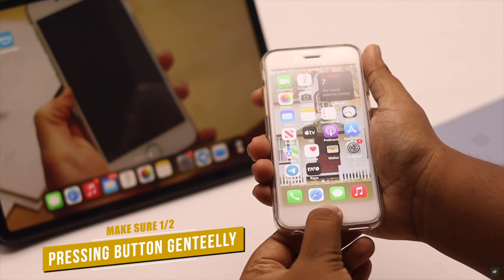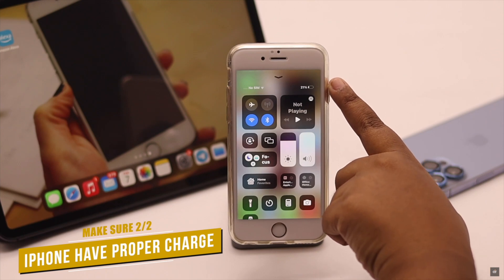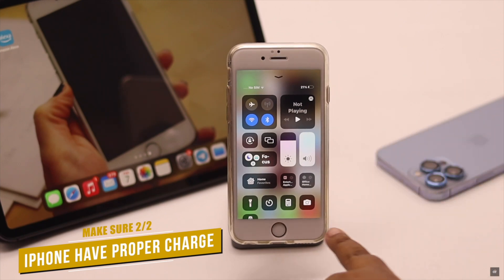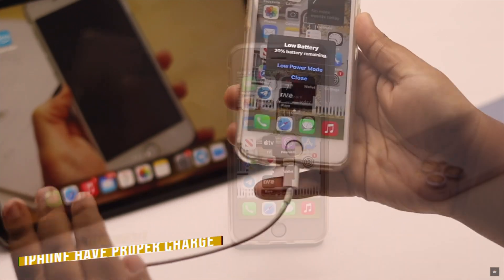Also make sure you're pressing the button gently. If you press the button too aggressively, it is an old device so it might not work. If your iPhone 6s has less than 20% charge, it can sometimes cause problems with the home button, so simply charge the device and it should fix the issue.